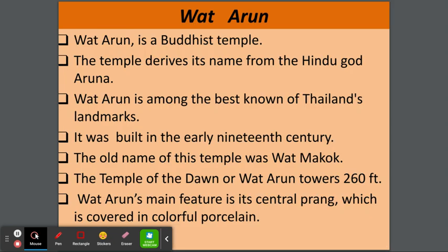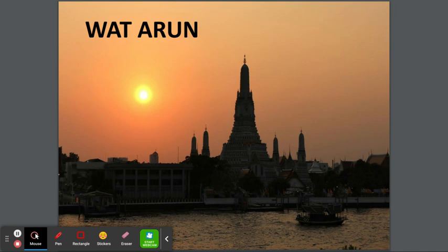Wat Arun is a Buddhist temple. The temple derives its name from the Hindu god Aruna. Wat Arun is among the best known of Thailand's landmarks. It was built in the early 19th century. The old name of this temple was Wat Makaak. The Temple of the Dawn, or Wat Arun, towers 260 feet. Wat Arun's main feature is its central prang, which is covered in colorful porcelain. This is a beautiful temple — it looks beautiful and it is beautiful.